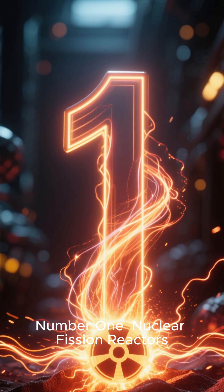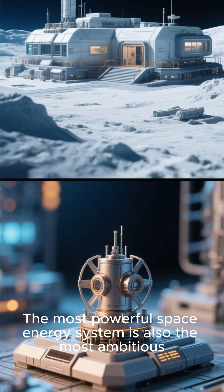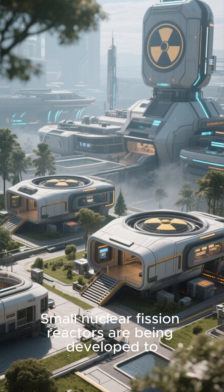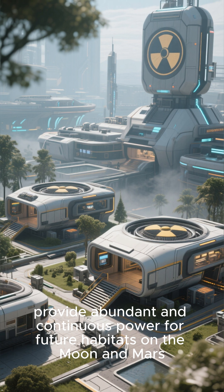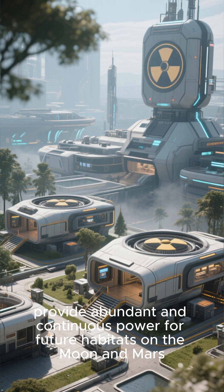Number one: nuclear fission reactors. The most powerful space energy system is also the most ambitious. Small nuclear fission reactors are being developed to provide abundant and continuous power for future habitats on the Moon and Mars.